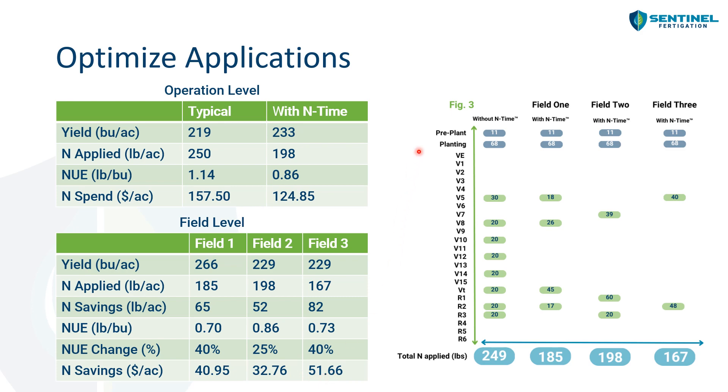End Time gave these growers additional confidence that they could not only cut back the amount of nitrogen applied but also cut back on the number of times they fertigated, saving them additional labor.